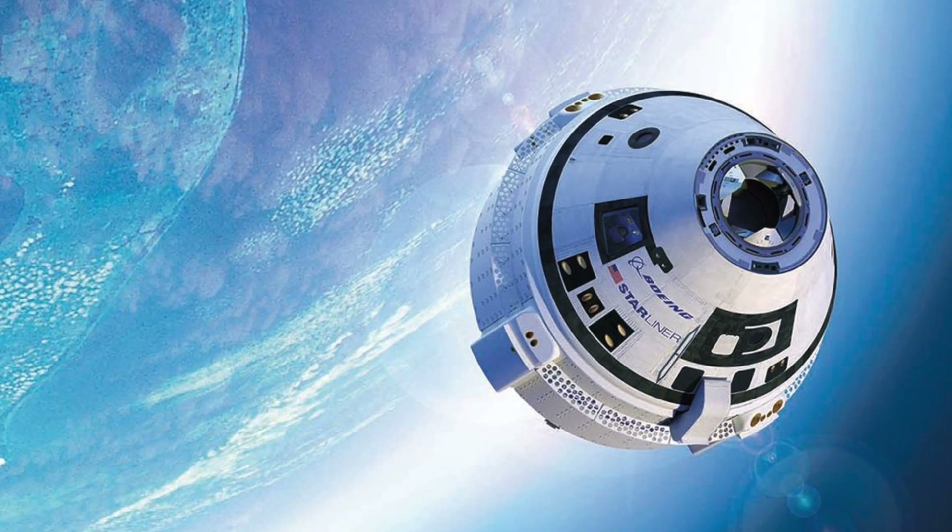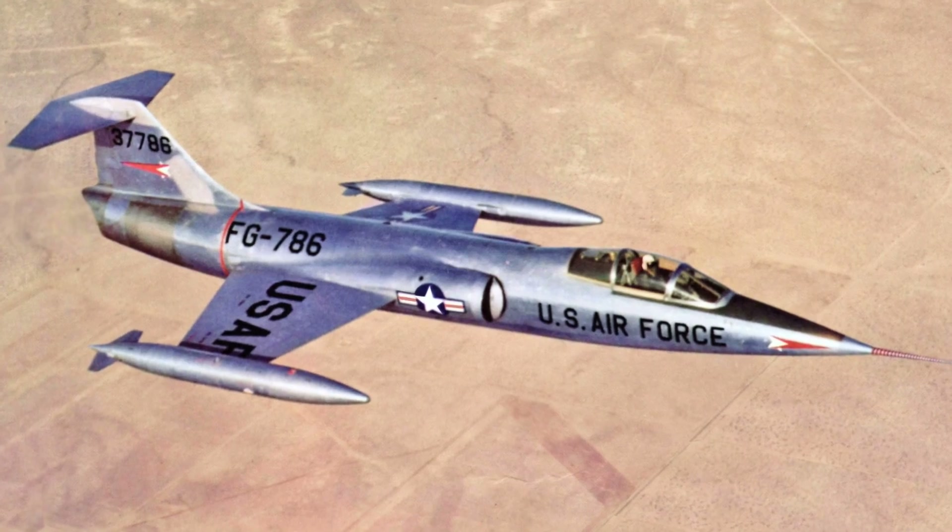I'm using finger quotes for 'Starship' because it's not going to the stars. But if you're one of those people that wants to complain about this, please show me that you're also complaining about Boeing's Starliner and Lockheed's Starfighter. Otherwise I'll presume you're biased against Elon Musk specifically. This thing is being pitched as a Starship hopper.